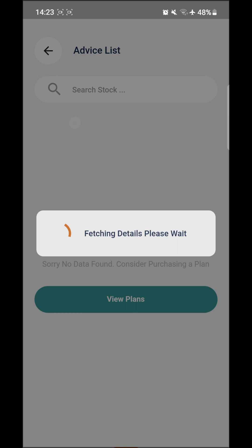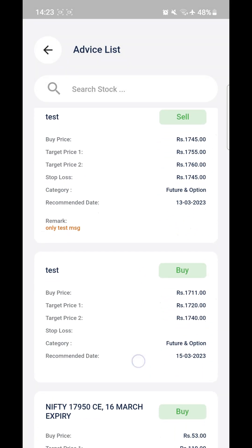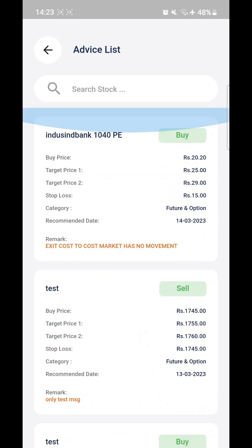Number one is Expert Advice. Click on Expert Advice and you'll see all the expert recommendations that we've given to our clients. You need an active plan to see this list, and you have to choose the appropriate plan as per your need to get the calls. These will be in Futures, Options, or Equity.